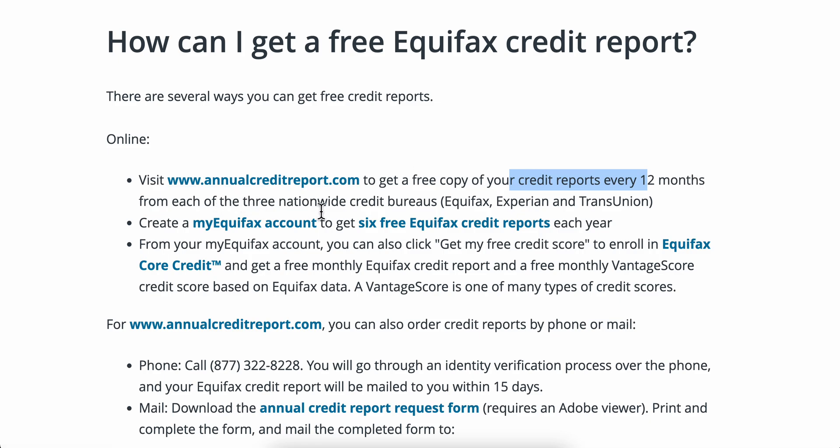This applies to each of the three nationwide credit bureaus: Equifax, Experian, and TransUnion. Another way is to create a My Equifax account to get six free Equifax credit reports each year. From your My Equifax account you can also click 'Get My Free Credit Score' to enroll in Equifax Core Credit and get a free monthly Equifax credit report and free monthly VantageScore credit score based on Equifax data.